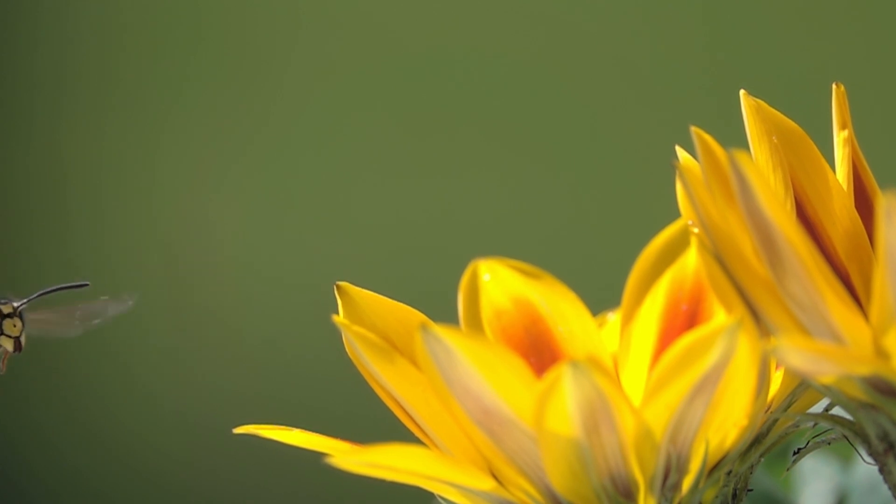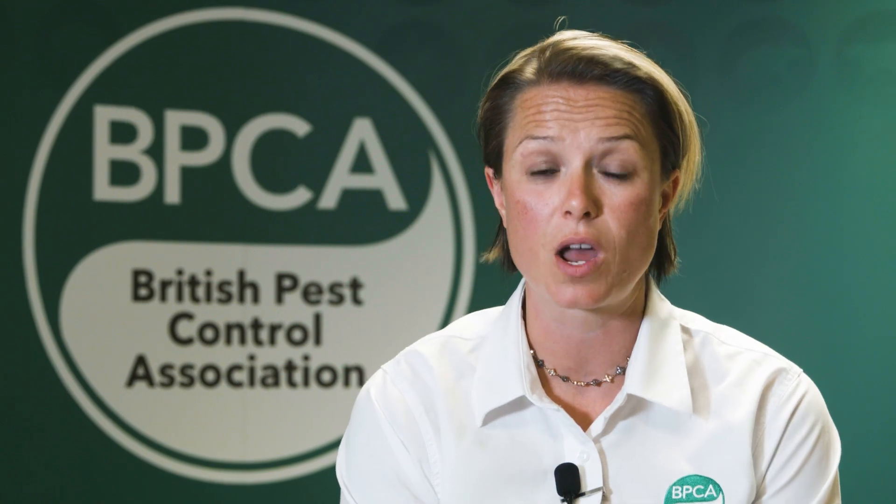The best way to decide whether or not you need to treat a wasp nest is to look at its position and decide whether the position and the flight path of the wasps is in conflict with the health and safety of yourself or your family.